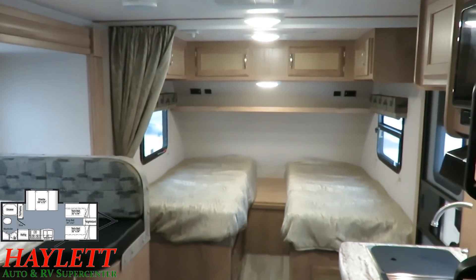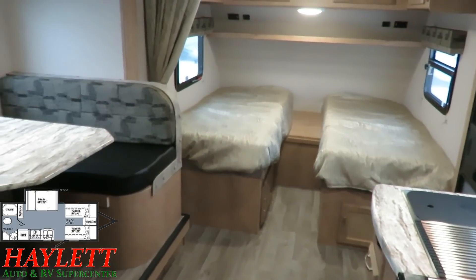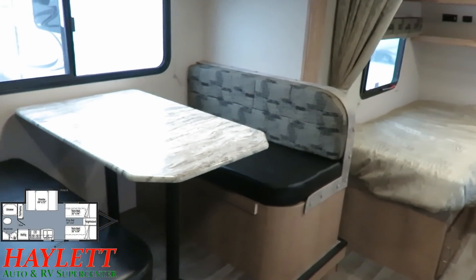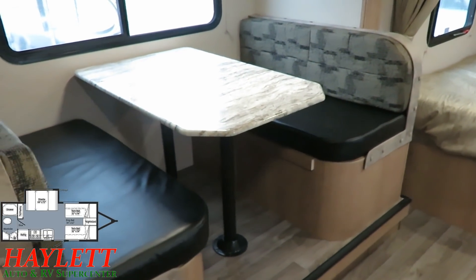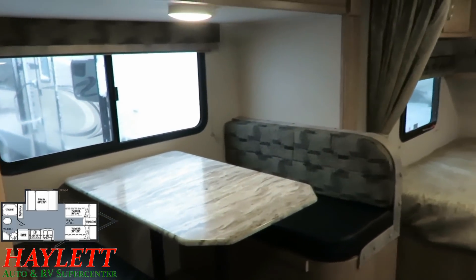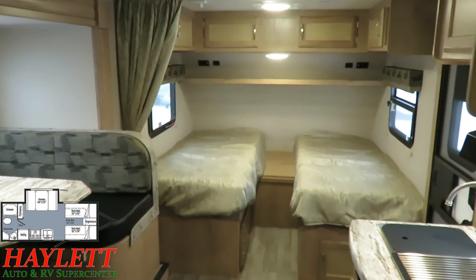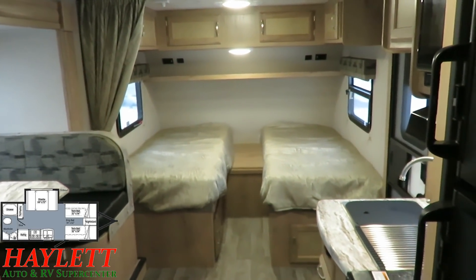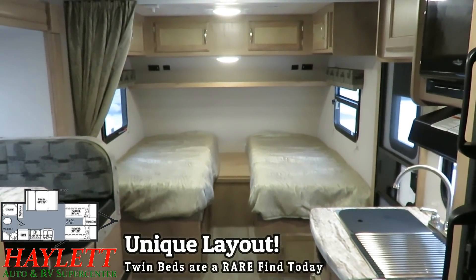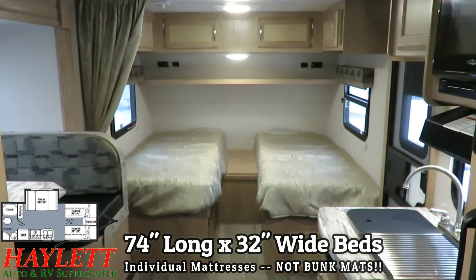There are several RVs in active production in the industry today that I actually inspired — I submitted ideas to the manufacturers and they listened. When you're a large dealer that does good business like we do, it gives you a pretty decent voice with the manufacturers. And every now and then, they really do listen. This is something very different, very cool, and I think very quickly you're going to watch other RV manufacturers — in about a year, year and a half from now — see a lot of other twin beds sneak into the marketplace.